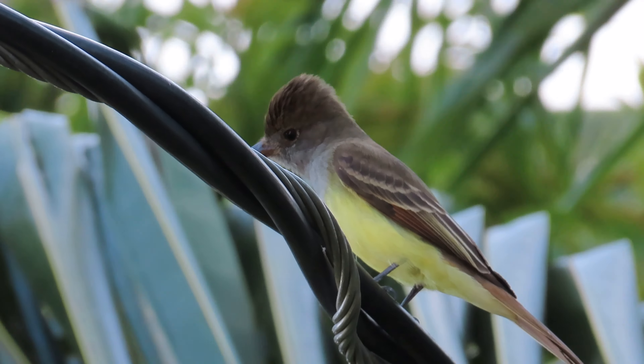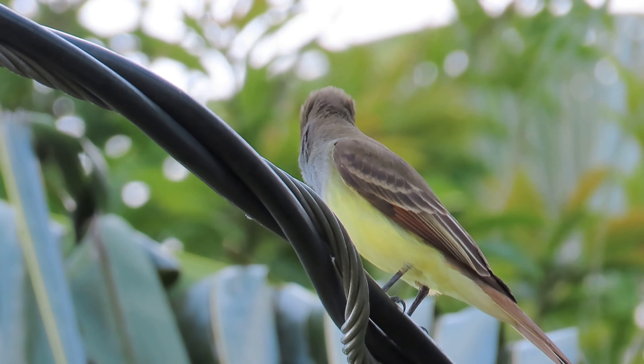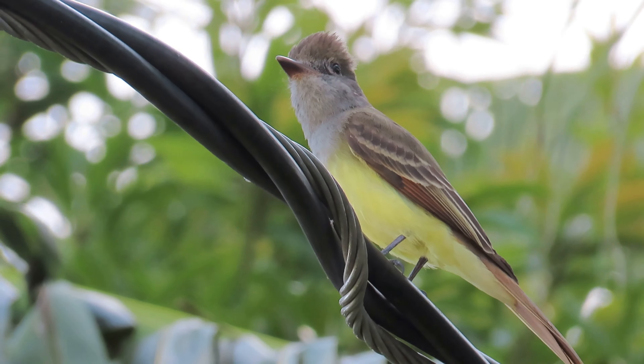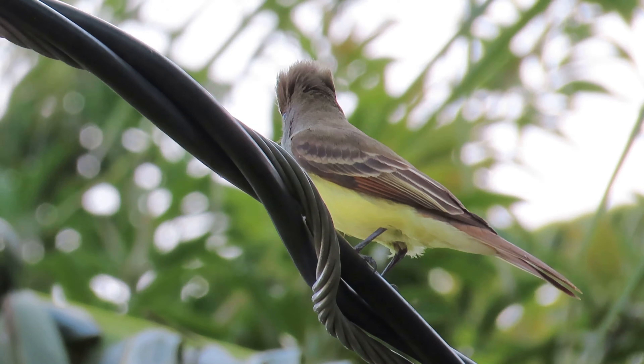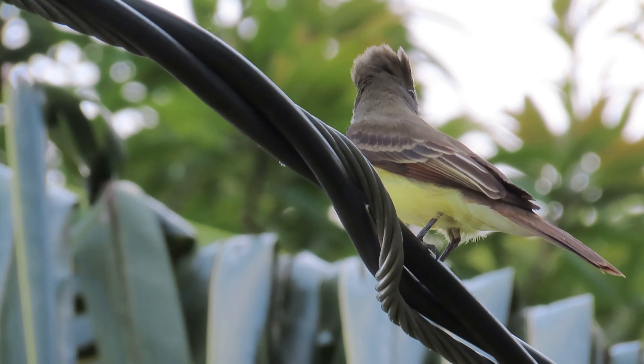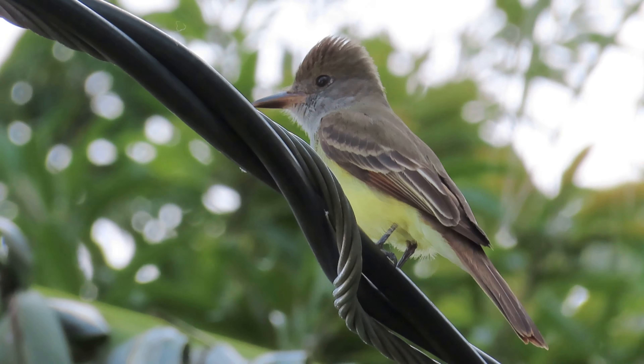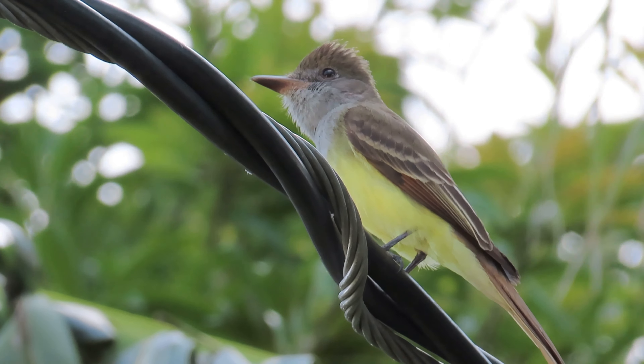Hey everybody, it's Michelle with Florida Keys Birding and today we're talking about the Great Crested Flycatcher. I really love these birds — they have a lot of personality and they're just really cool to watch, and I love their call. I do have a video of their call that I will post in the description below if you want to hear it.